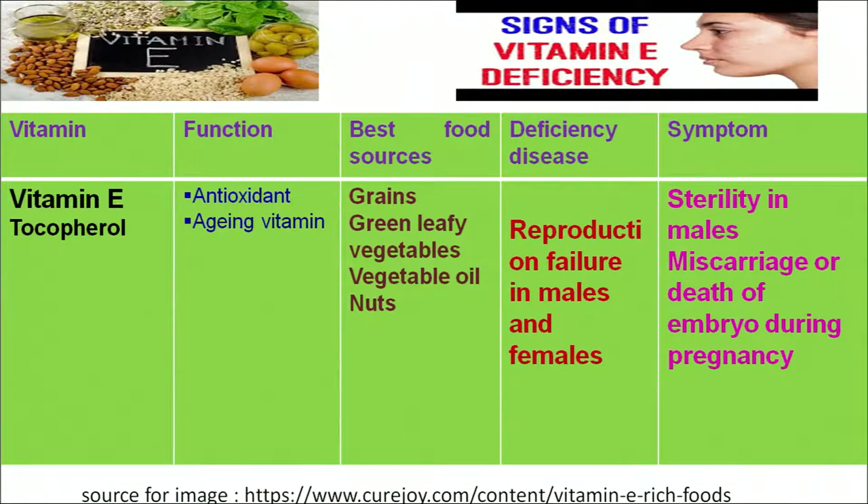Vitamin E is chemically known as tocopherol. It acts as an anti-oxidant and anti-aging vitamin. The best food sources from which we can get vitamin E are green leafy vegetables, vegetable oils and nuts. A deficiency results in reproduction problems in males and females, with symptoms including sterility in males and death of an embryo during pregnancy.